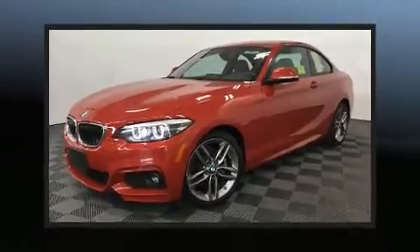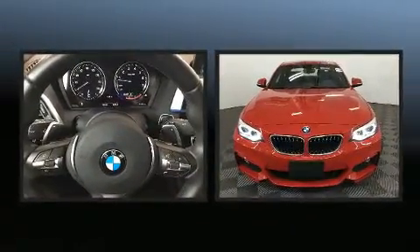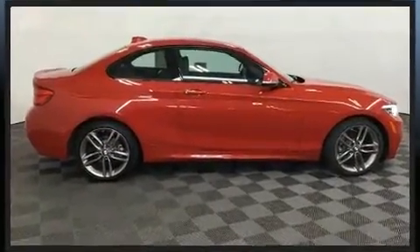Take command of the road in the 2018 BMW 230i Coupe. This two-door, four-passenger coupe still has fewer than 5,000 miles. BMW made sure to keep road handling and sportiness at the top of its priority list.